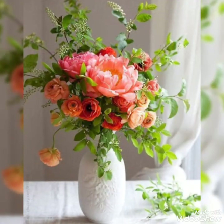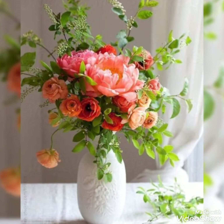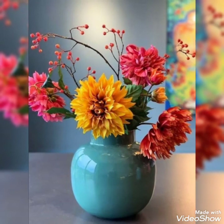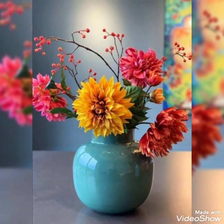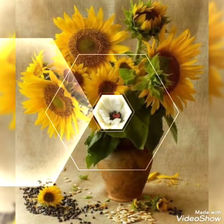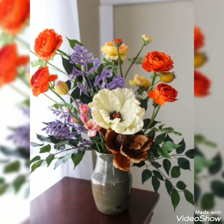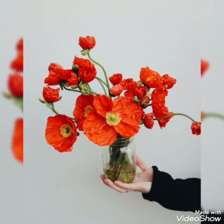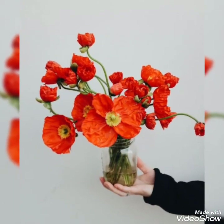The flowers used in these arrangements are mostly sunflowers, roses, and passion flowers. You can also use anthuriums, which are beautiful flowers, along with chrysanthemum, hydrangea, protea roses, or any flower that you like in your flower pot.